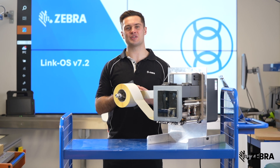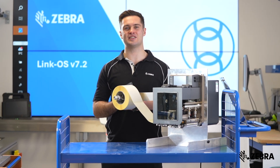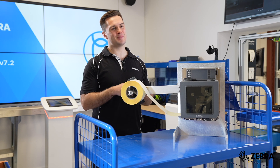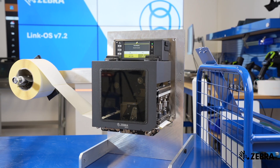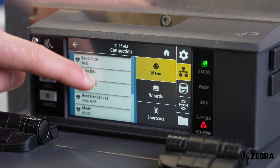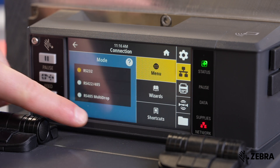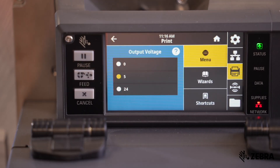The feedback we've had from the field is that service technicians, operating print and apply applicators, would like access to as many key settings as possible via the print engine itself. Serial and voltage settings can now be accessed via the front panel, giving operators the ability to quickly modify these settings without needing a set get do command.